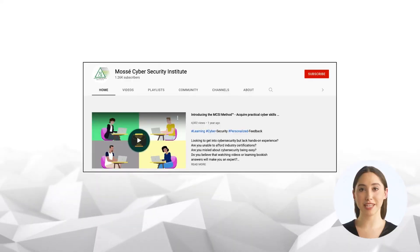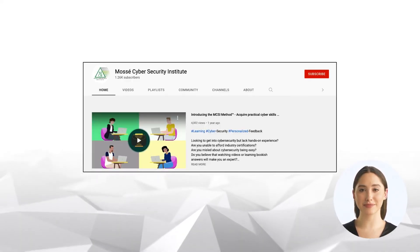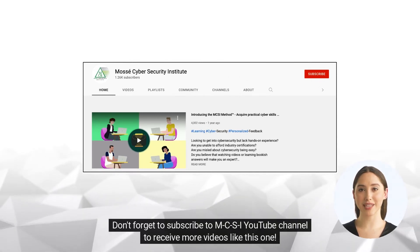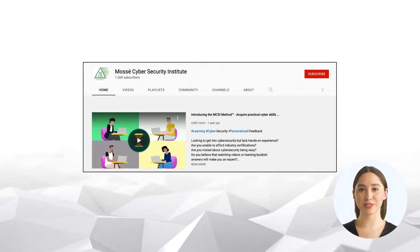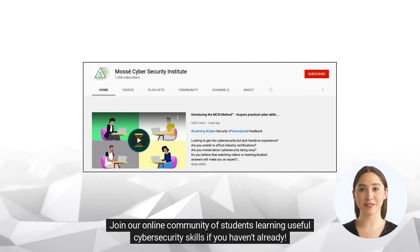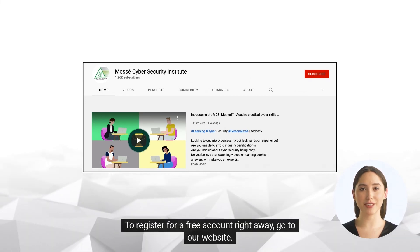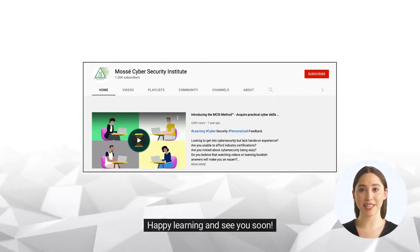If you liked this video, please hit like and share it on social media. Don't forget to subscribe to the MCSI YouTube channel to receive more videos like this one. Join our online community of students learning useful cybersecurity skills. To register for a free account, go to our website. Happy learning and see you soon!